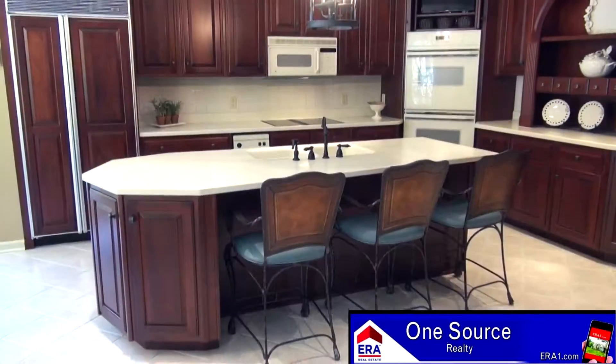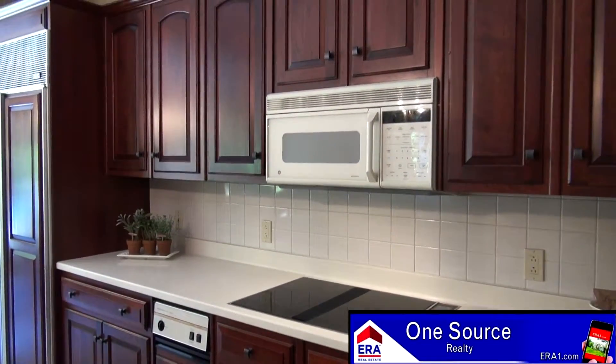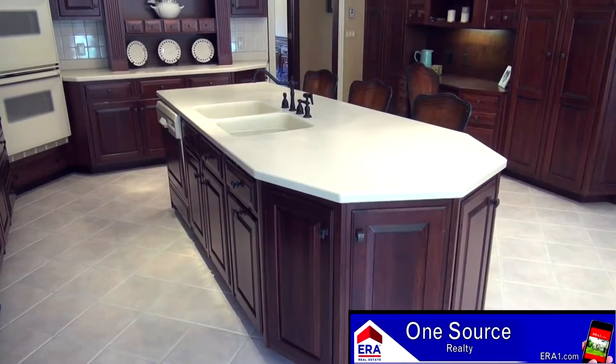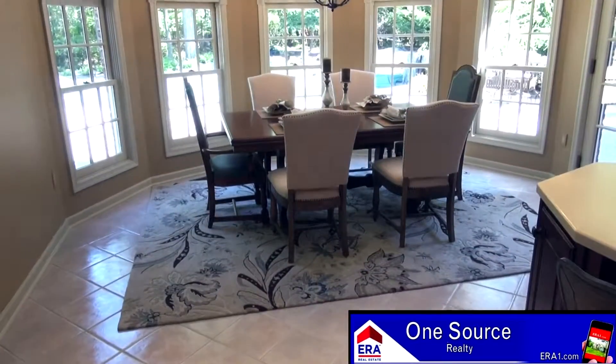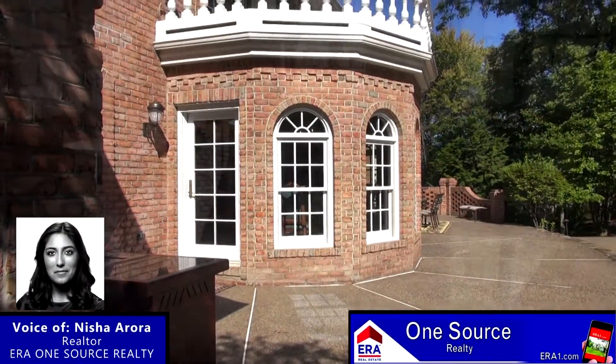Next to the great room is this stunning custom kitchen. Rows of cherry cabinetry offer lots of space for all of your culinary tools. It also features corian countertops, an island with double sink, and tile flooring. Custom windows surround this unique breakfast area, which includes access to the rear patio and captivating views.